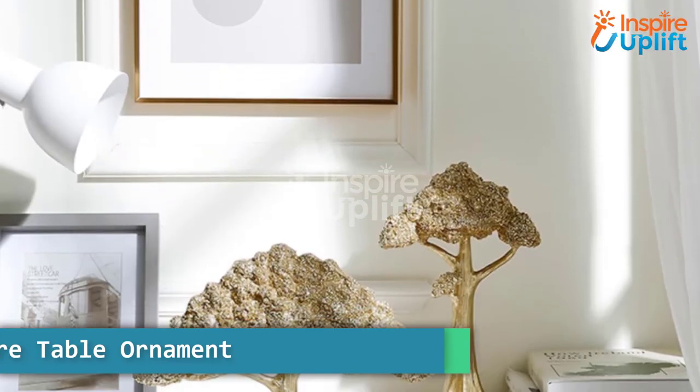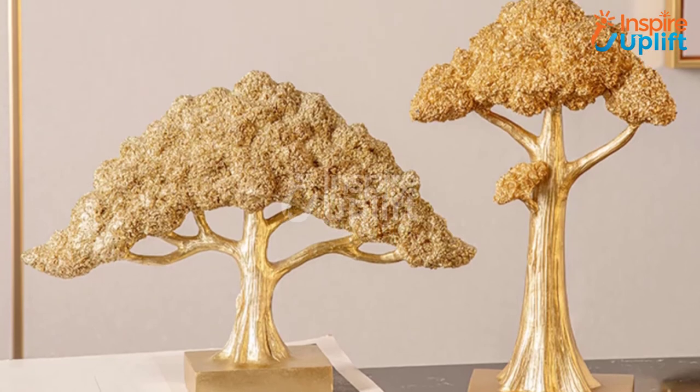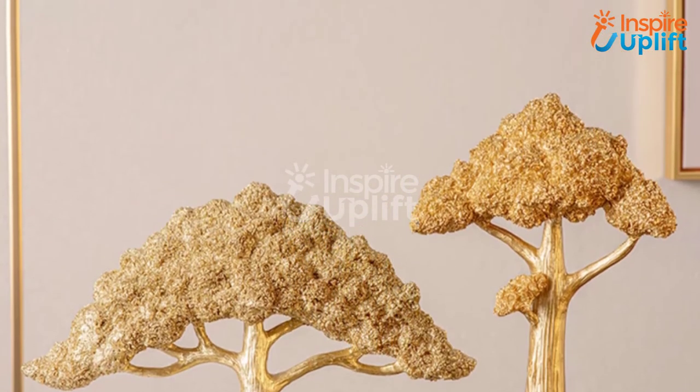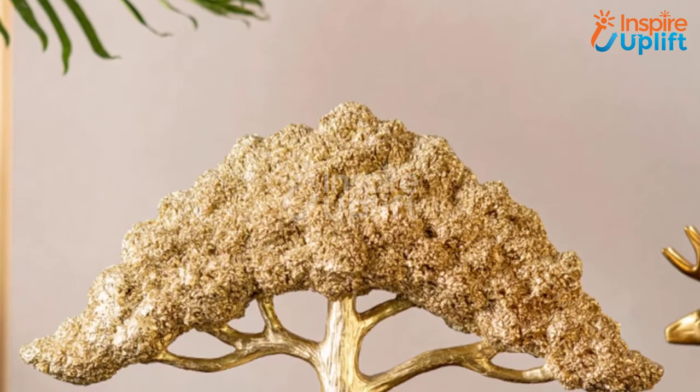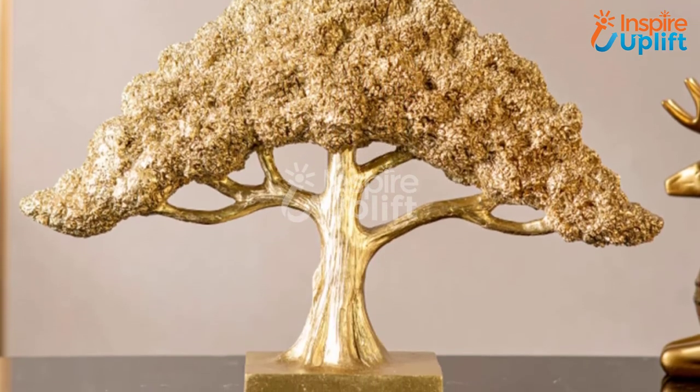At number 1 we have a Tree Sculpture Table Ornament. Do not forget to bring luxurious items that are also less costly and aid in making the room look appealing. These tree sculptures are gold colored and perfect for room decor. Click on the like button and share with others.